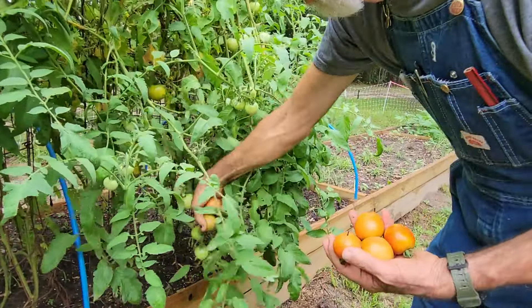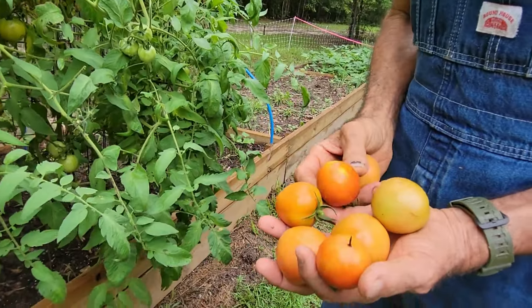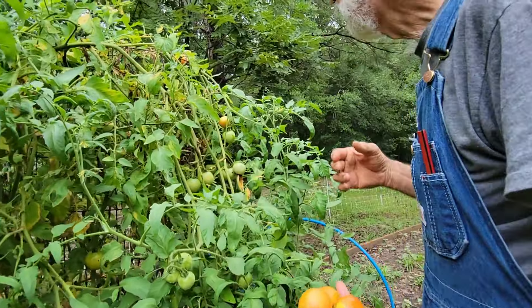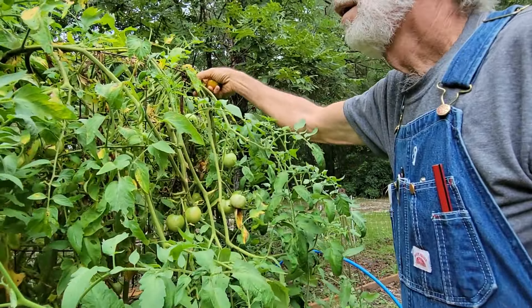We've never had tomatoes like this. That one looks stung - got a few little sting marks - but most of them are perfect, no problem. They're not big but they taste really good. They're the easiest canning tomatoes I've found.